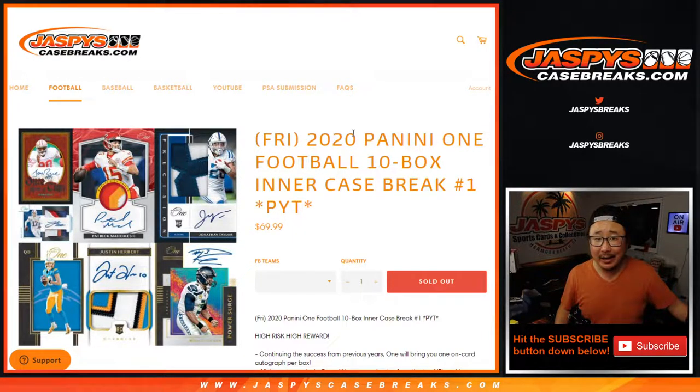What up, everybody? Happy Saturday. Look at this — we finally did it. 2020 Panini One football, 10-box Pick Your Team Number 1.